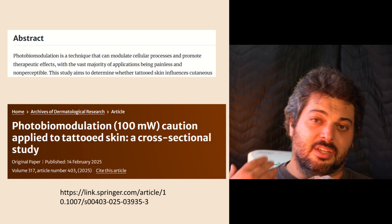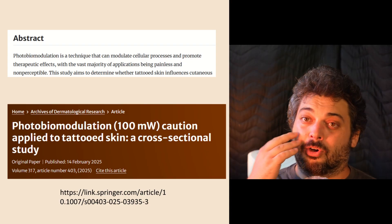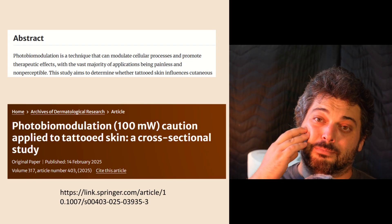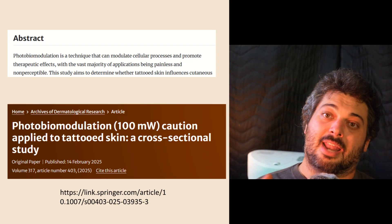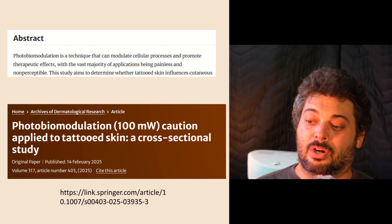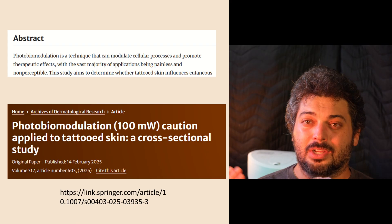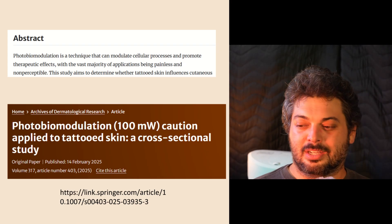This article also confirms safety concerns around tattoos: the ink will absorb a lot of light superficially and that can cause a lot of heat. Too much heating is a safety concern, and having tattoos has always been reported as a potential safety concern. This new article discusses it further — very interesting.